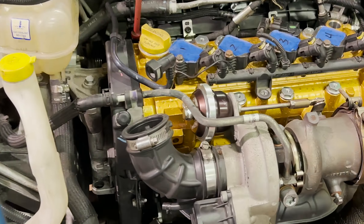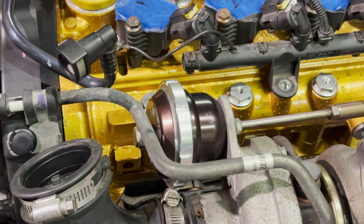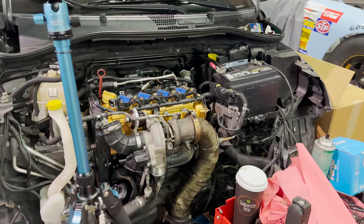Check it out — that's the Turbosmart wastegate actuator off of my 500.